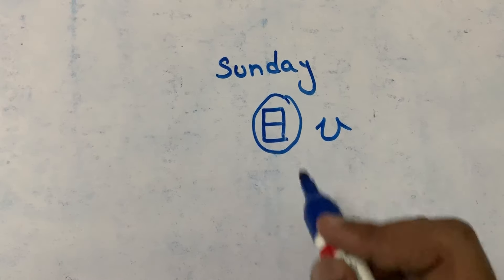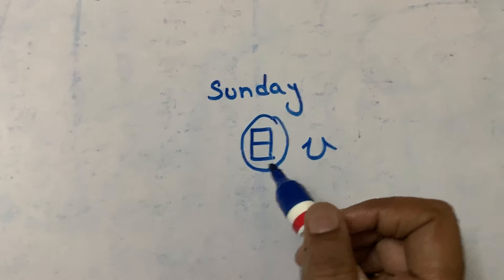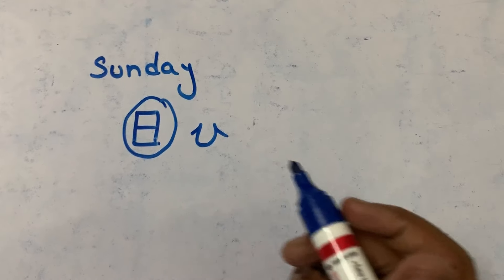'Hi' means sun. Individually, we call this kanji as 'hi'. Sunday is 'nichiyobi'.